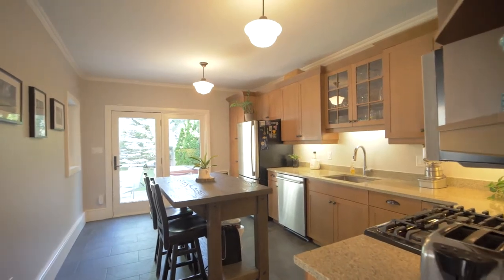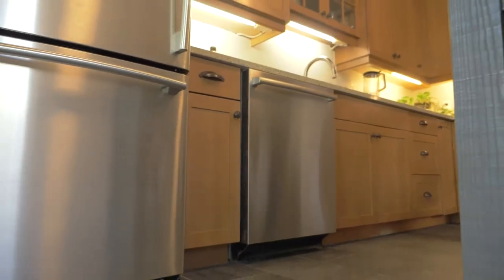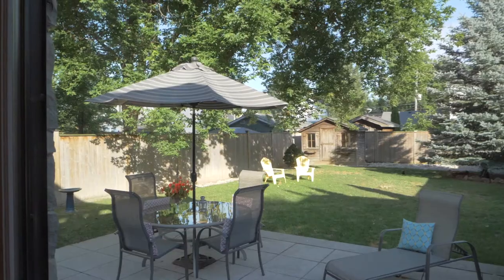And now, time for the showpiece of the home — the kitchen. Featuring granite countertops, gorgeous stainless steel appliances, custom cabinetry, and an eat-in kitchen table. And just imagine having your morning coffee with that view.